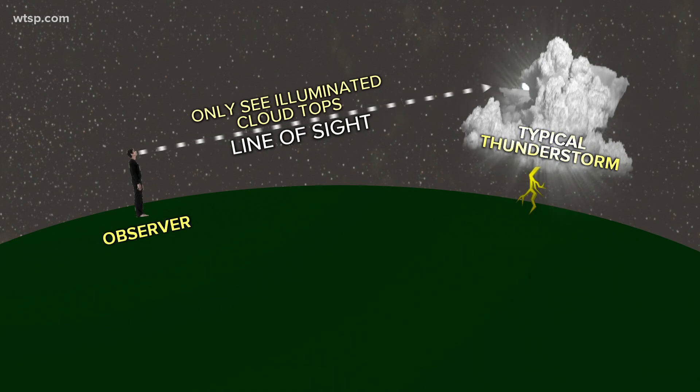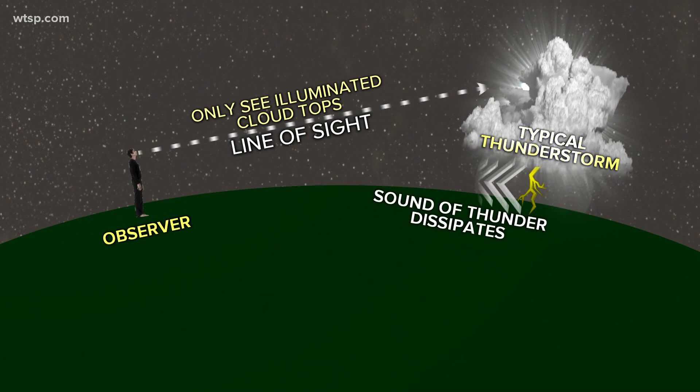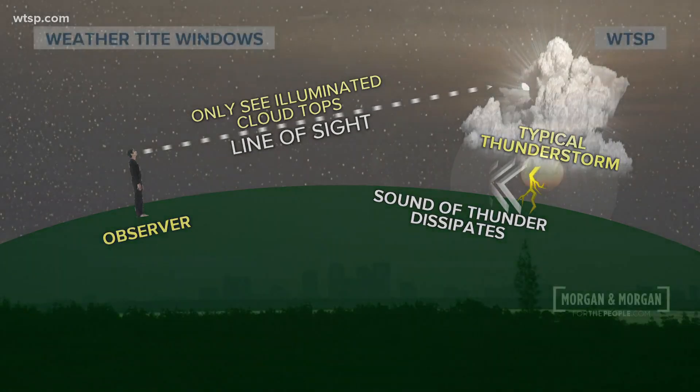But really, heat lightning is just regular lightning — you're just too far away to be able to hear the thunder. Thunder only travels about 12 miles before it's muffled and the sound dissipates. So heat lightning? Really no such thing. It's just regular lightning and you're just not able to hear the thunder.